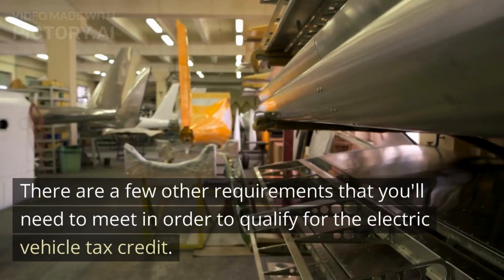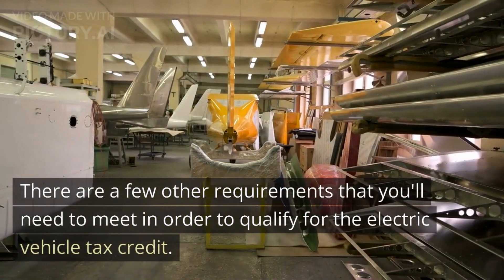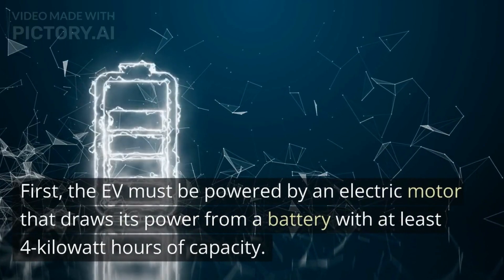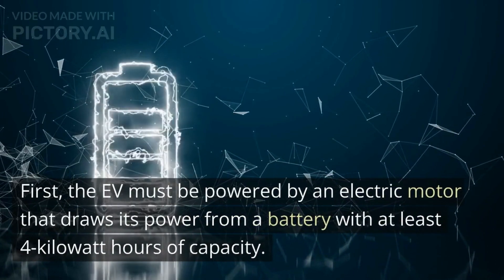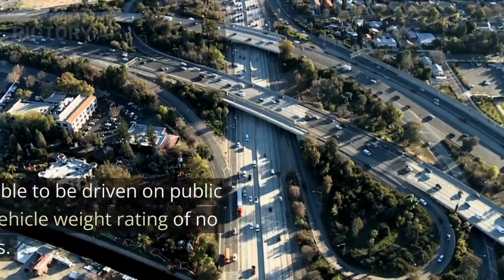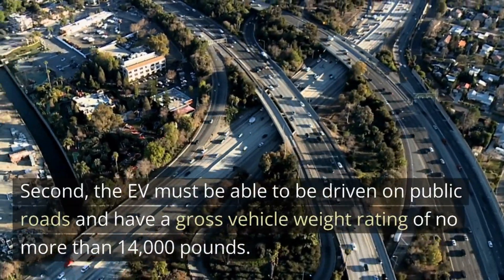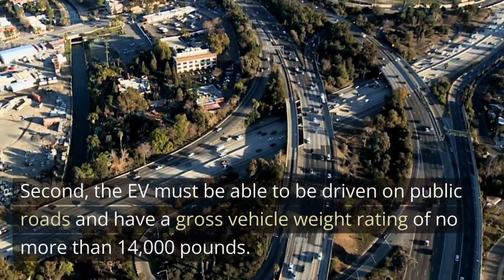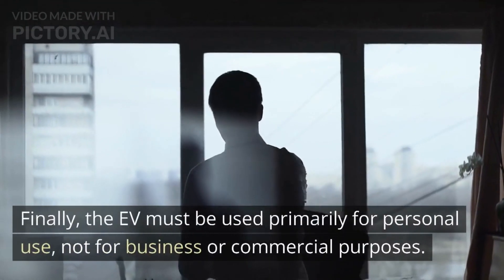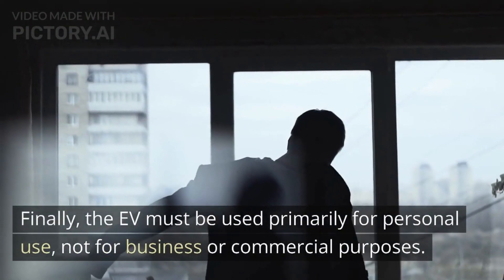There are a few other requirements you'll need to meet in order to qualify for the Electric Vehicle Tax Credit. First, the EV must be powered by an electric motor that draws its power from a battery with at least 4 kWh of capacity. Second, the EV must be able to be driven on public roads and have a gross vehicle weight rating of no more than 14,000 pounds. Finally, the EV must be used primarily for personal use, not for business or commercial purposes.